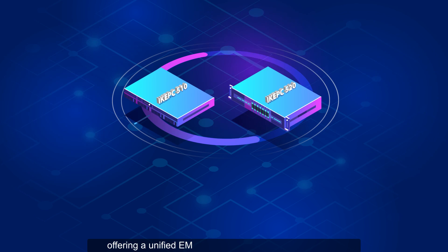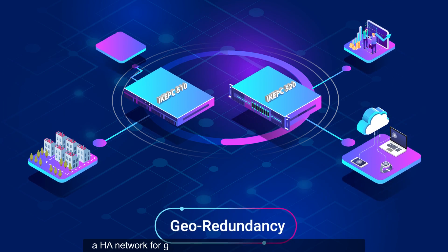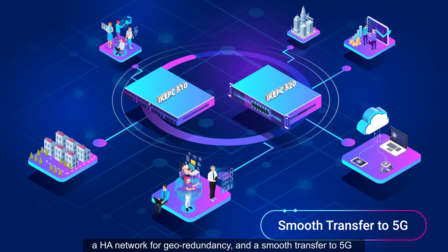Offering a unified EMS that provides substantial capacity, an HA network for geo-redundancy, and a smooth transfer to 5G.